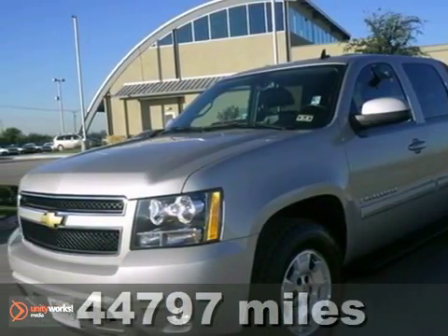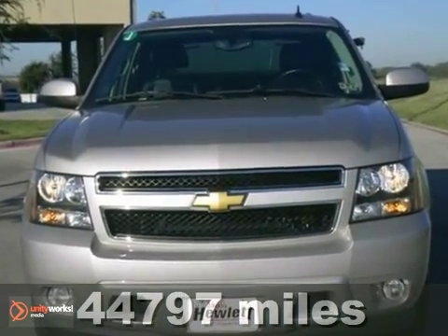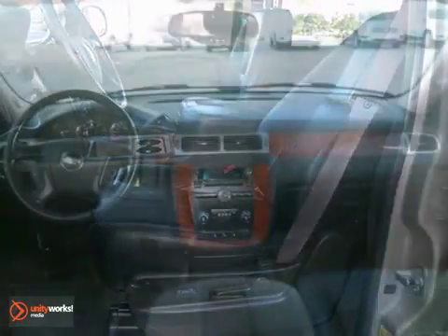Here's a 2008 Chevrolet Avalanche 1500. This vehicle has a lot to offer, including anti-lock brakes, a multi-function steering wheel, and dual zone air conditioning.